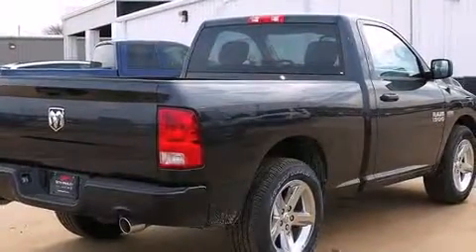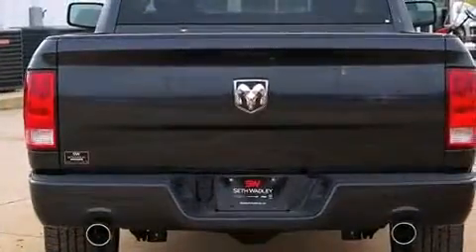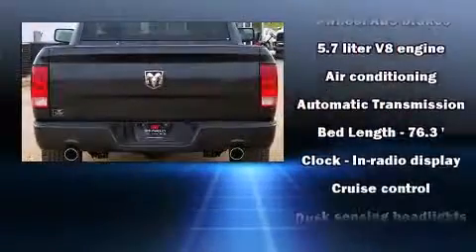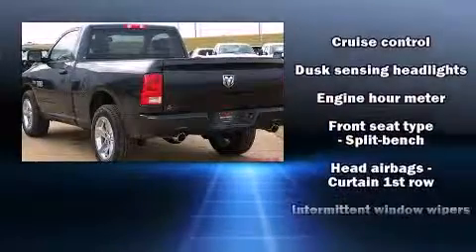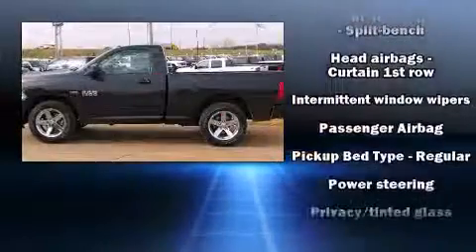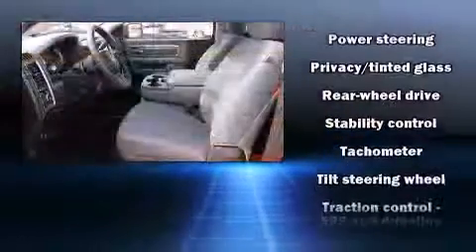Audio features include an AM/FM radio and six well-positioned speakers. Passengers are protected by various safety and security features including dual front impact airbags, head curtain airbags, traction control, brake assist, a panic alarm, and four-wheel disc brakes with ABS.